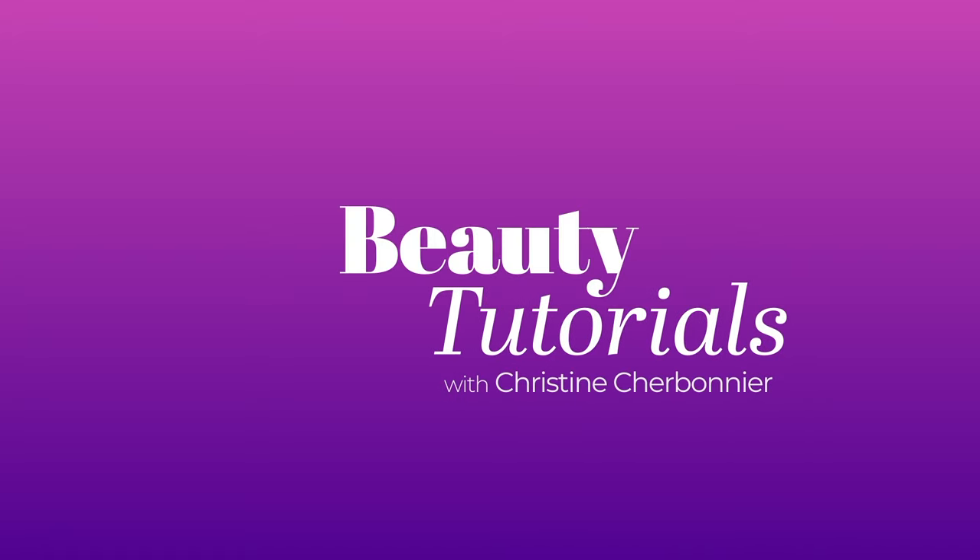Hey, I'm Christine Charbonnier. I'm a makeup artist. Today I'm going to show you my spring lip edit.